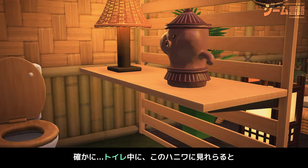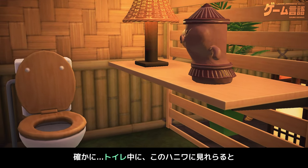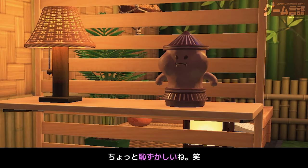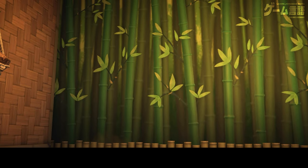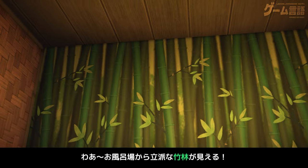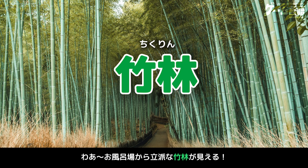もちろん、トイレもあるよ。泡が出るはにわも、ここに置いたんだ。へー、かわいい。でも、ちょっと恥ずかしくない？確かに、トイレ中にこのはにわに見られると、ちょっと恥ずかしいね。じゃあ、お風呂場に行こっか。いえい。わー、お風呂場からは立派な竹林が見える。